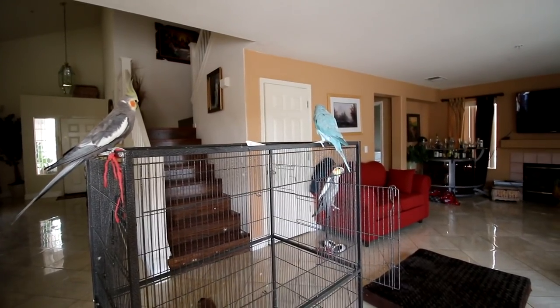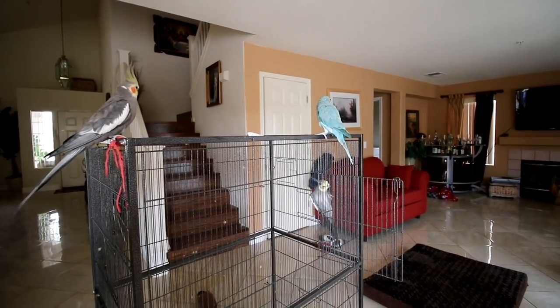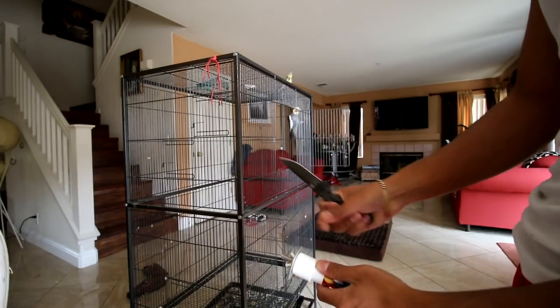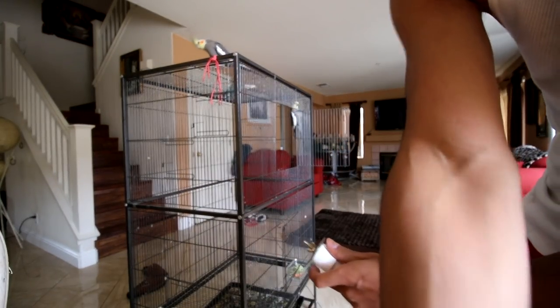Come on new bird. We're gonna go ahead and try to make a nice little climbing path using this bendy perch right here.